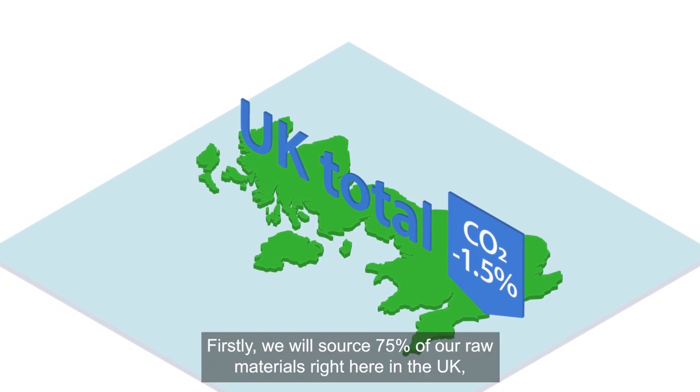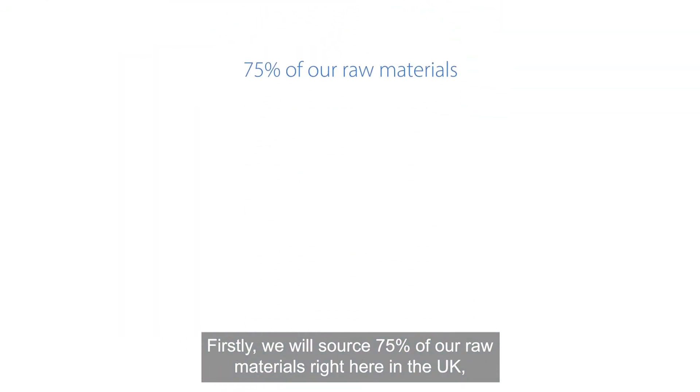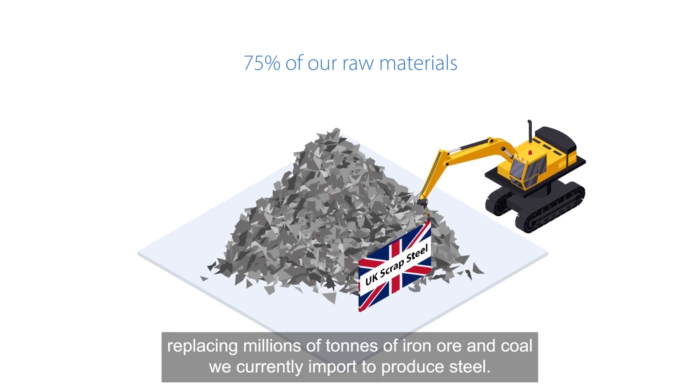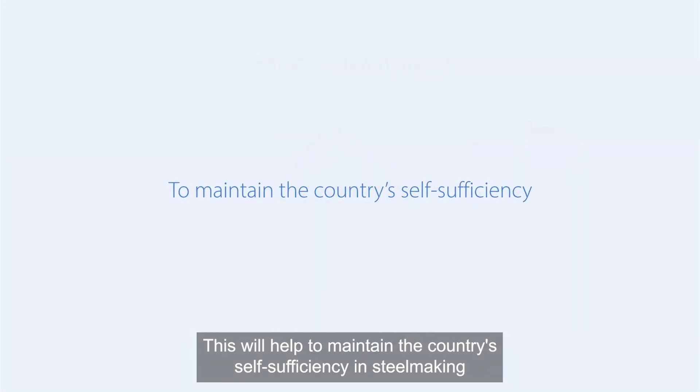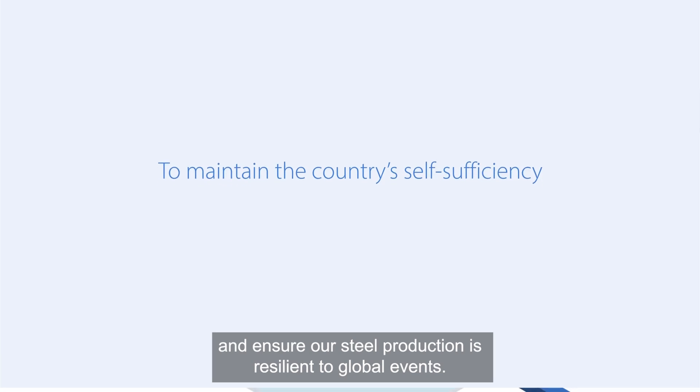How will we do this? Firstly, we'll source 75% of our raw materials right here in the UK, replacing millions of tonnes of iron ore and coal we currently import to produce steel. This will help to maintain the country's self-sufficiency in steelmaking and ensure our steel production is resilient to global events.